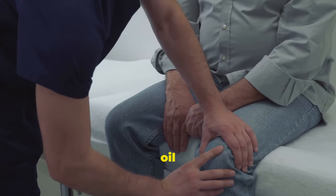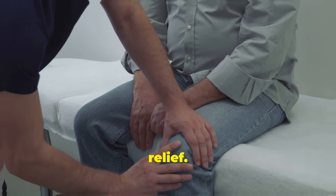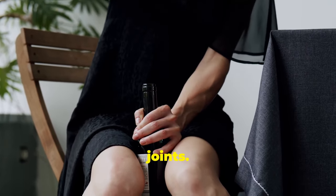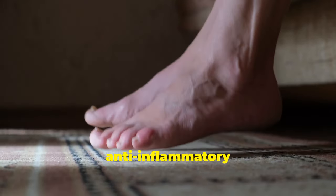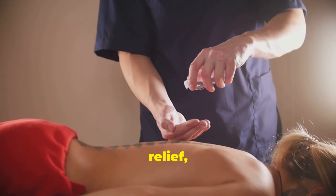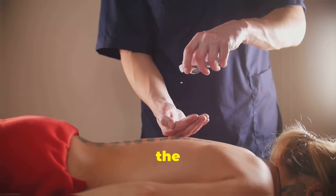Relieve joint pain. If you suffer from joint pain, castor oil can provide relief. Warm castor oil in your hands and massage it into the affected joints. The oil's anti-inflammatory properties reduce pain and stiffness. For extra relief, apply a warm castor oil pack to the area.